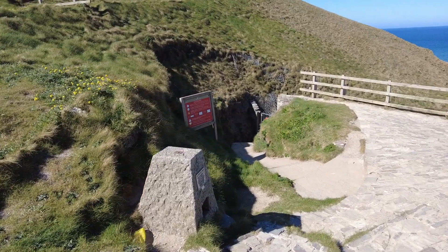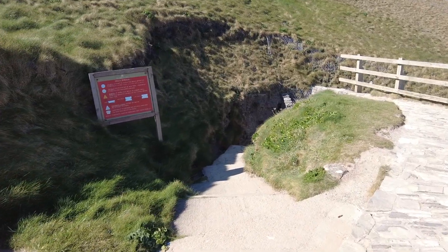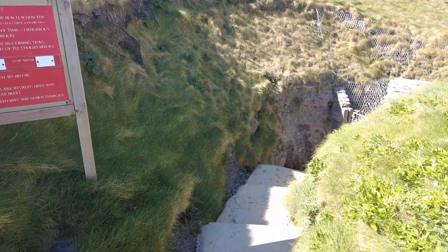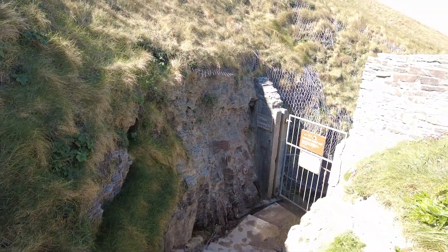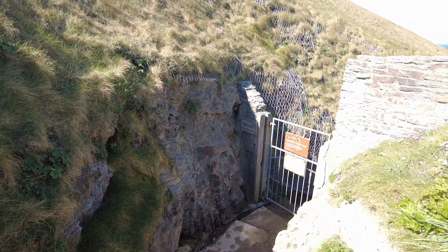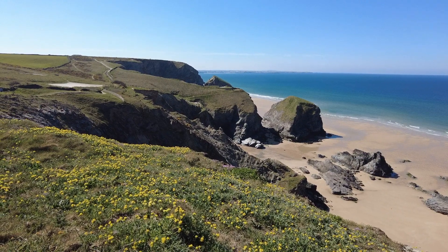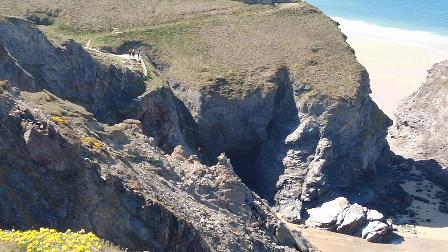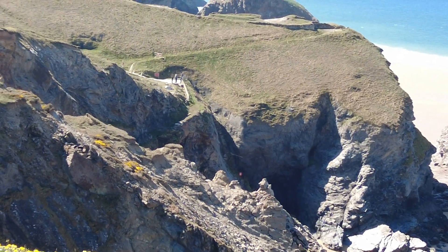This is the start of the Bedruthan steps, which you would ordinarily be able to go down - not at the moment. As you can see: Danger, Keep Out. 120 steps ordinarily to get down. You can see the steps - I'm going to zoom in. So hopefully you can see where the steps are. Obviously the National Trust aren't happy with the state they're in, hence the reason why it's closed.